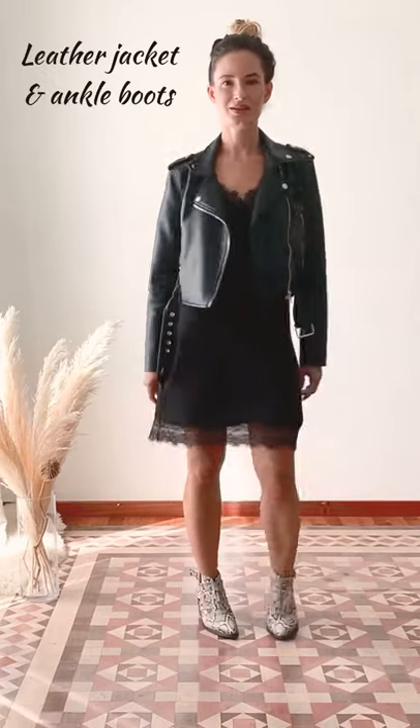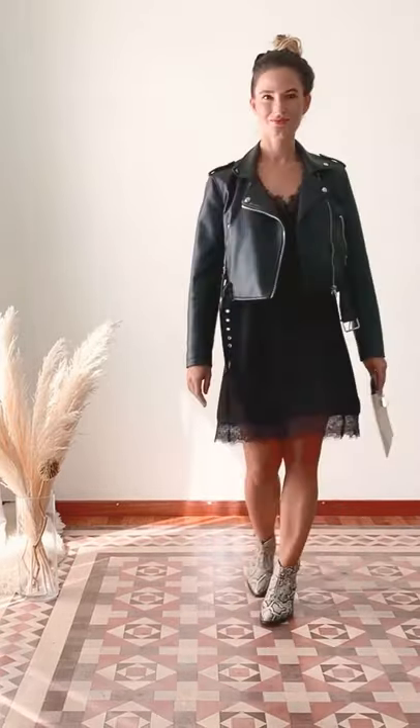For the next one, I style the dress with a leather jacket — it's my going out look. I add boots in trendy animal print and don't forget your clutch. I like to combine the bag according to the shoes.